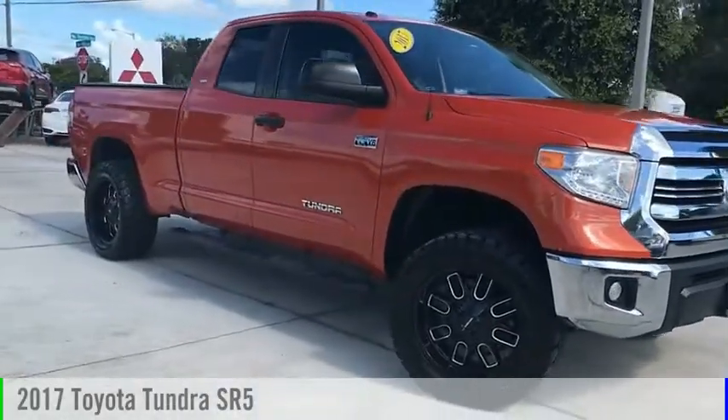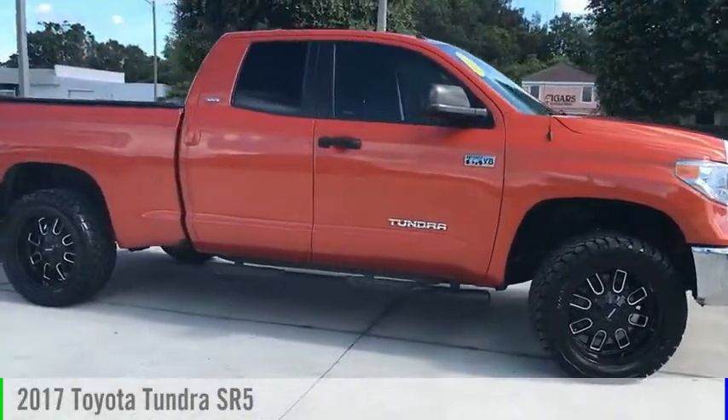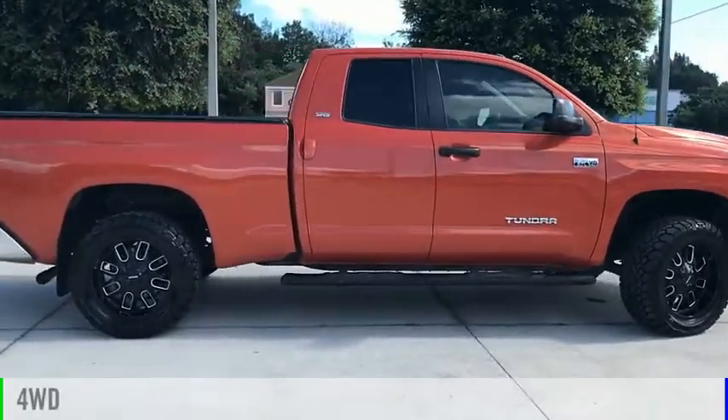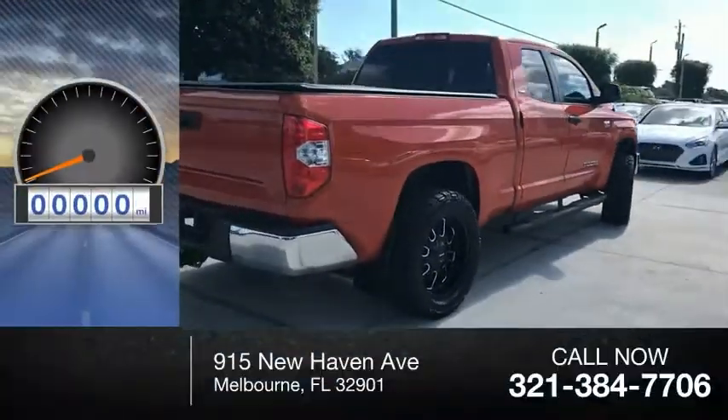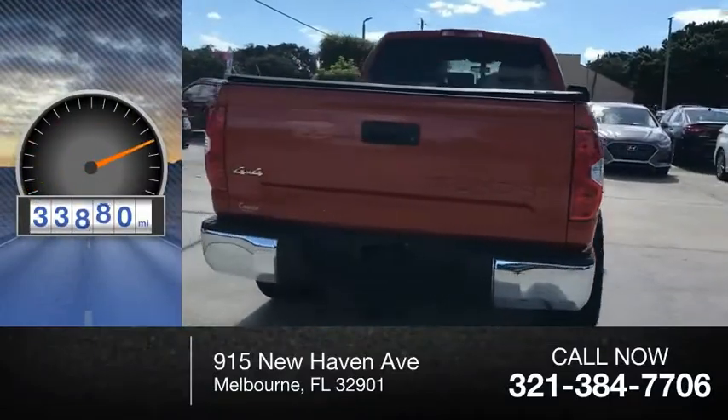We are pleased to show you the 2017 Tundra. This vehicle is powered by a 4-wheel drive, 8-cylinder, 5.7-liter engine. This vehicle has less than 35,000 miles.